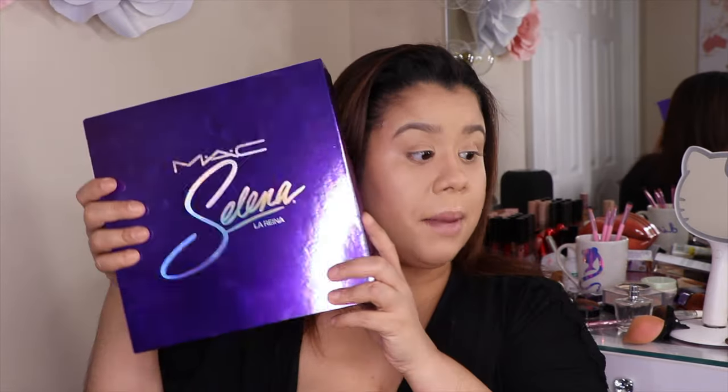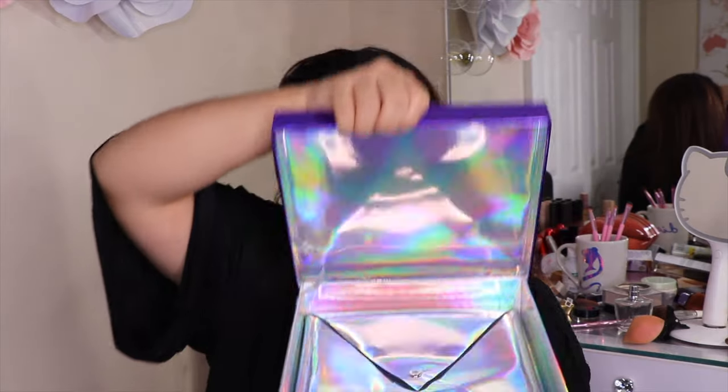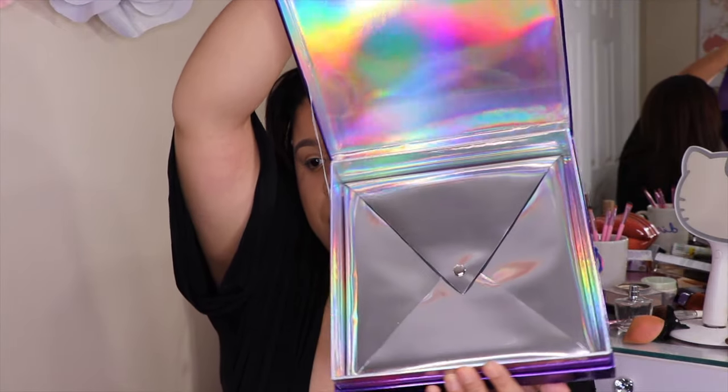So let's move on to the makeup. This collection is pretty big. It came in this big box. Inside the box came this beautiful envelope, and inside this envelope came the collection of the year, honey. You might be wondering, well what is it that I need to get from this launch? Everything. You need everything. The looks, the colors, everything is just so nice and so well put together.